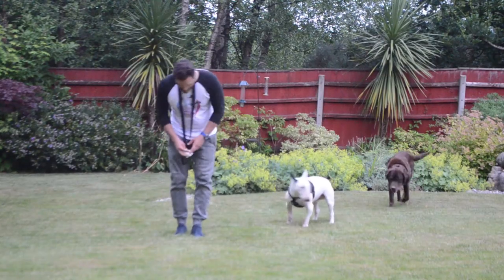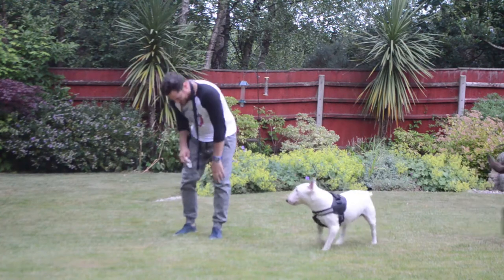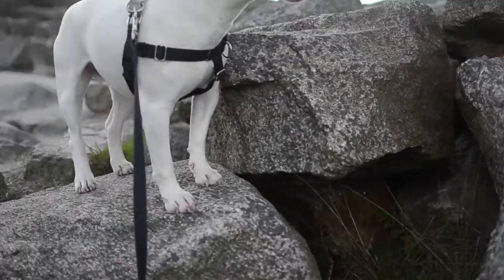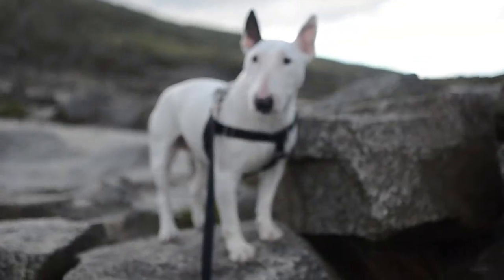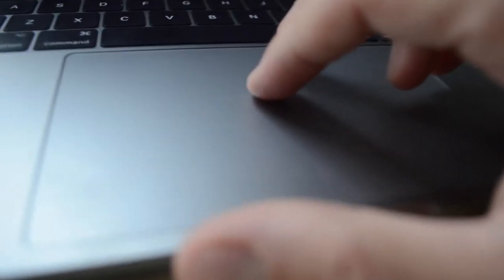At some point your dog will of course have to go when nature calls. There are ways to get rid of poo in an eco-friendly manner — avoid using plastic bags, as they only add to the massive landfills where they take forever to decompose. Opt for a biodegradable bag instead; there are tons of them online and you can find many for very good deals.